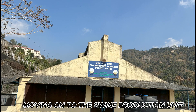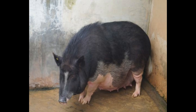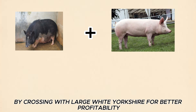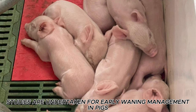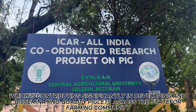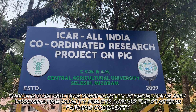Moving on to the Swine Production Unit. This unit rears breeds like Large White Yorkshire and the indigenous swine breed of Mizoram, Zobong. In recent years, the Department has worked on upgradation of Zobong by crossing with Large White Yorkshire for better profitability. Studies are undertaken for early weaning management in pigs in order to achieve a higher number of piglets per sow per year. An All India Coordinated Research Project is also underway in this department, contributing significantly in developing and disseminating quality piglets across the state for the farming community.